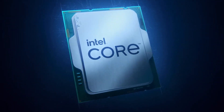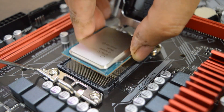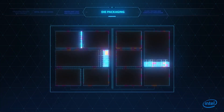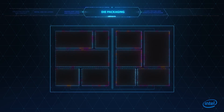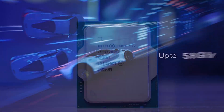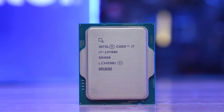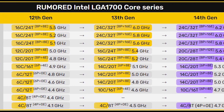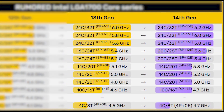This is where things get interesting because from various specification leaks we have seen so far, it doesn't look like Intel is giving every processor a core count increase — all we are left with is an increased clock speed and apparently nothing else. Only the Core i7 processors are getting a core count increase, and it's an increment in the efficient cores rather than performance cores, which will now be 12 on the refresh compared to 8 on the original.